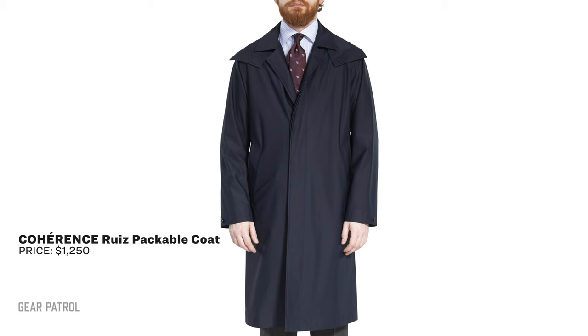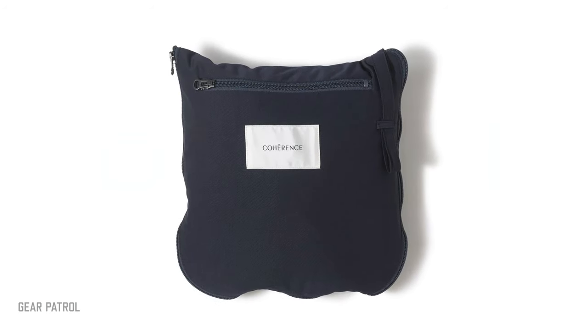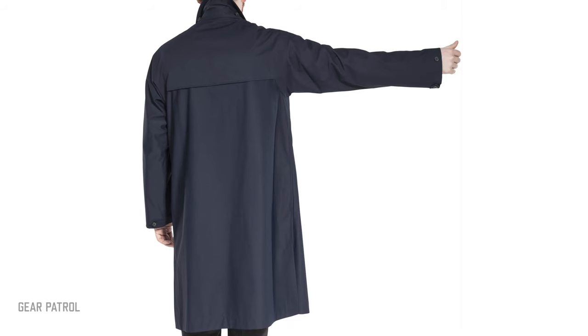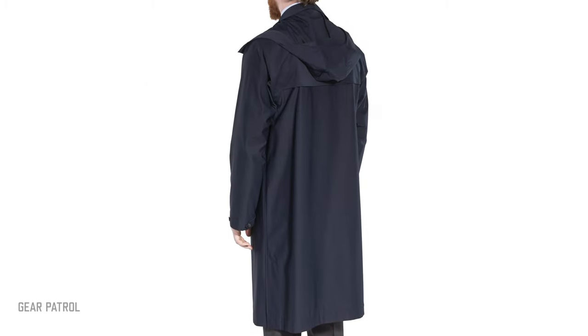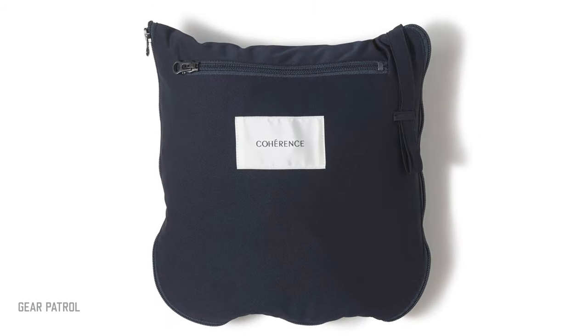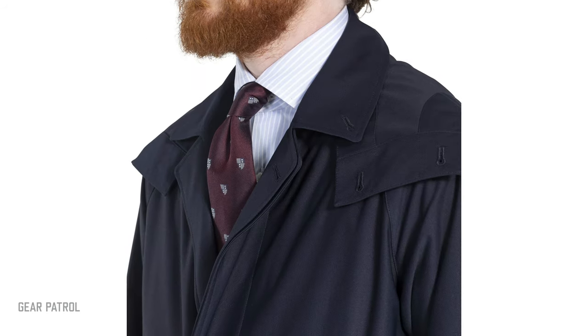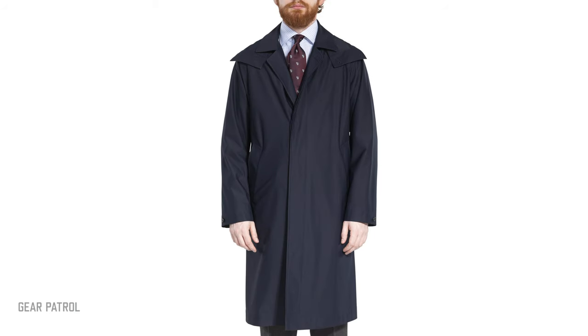The Coherence Ruiz Coat is an elegant, travel-friendly raincoat released this year. Inspired by a packable French Army raincoat, Coherence founder Kentaro Nakagomi transforms the functional jacket to complement traditional bespoke suits, like those found at the Armory, a Hong Kong-based tailoring emporium. Available in navy and tan, the Ruiz Coat is made from a unique waterproof synthetic fabric — a polyester jersey that doesn't wrinkle when packed into an internal pocket. It has a detachable hood shaped to offer high visibility and coverage from the elements, along with side vents and large front buttons.